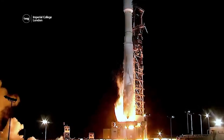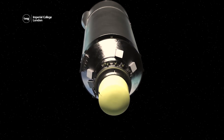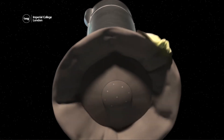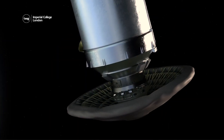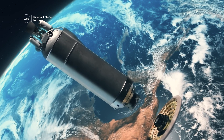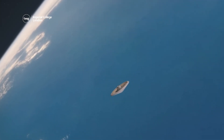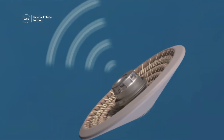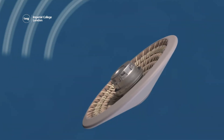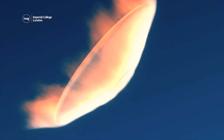To protect astronauts, NASA engineers are developing a heat shield to attach to spacecraft landing on Mars. Last week, a mission was launched to test the heat shield in Earth's atmosphere. As these graphics show, the inflatable heat shield was released from a section of rocket as it hurtled through Earth's atmosphere.